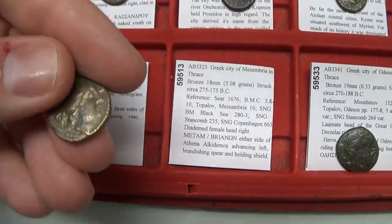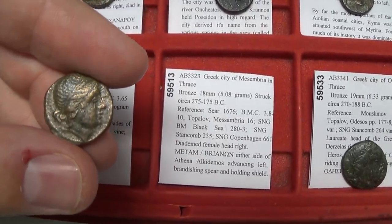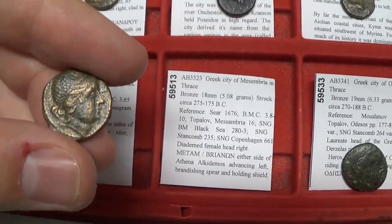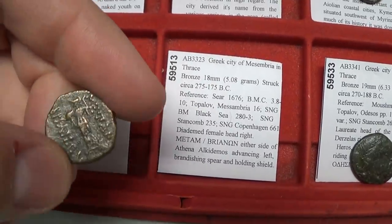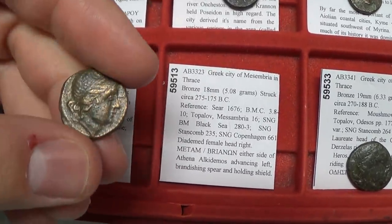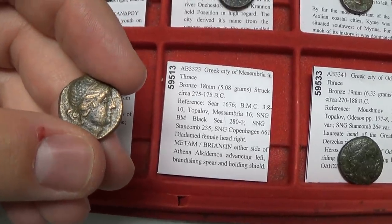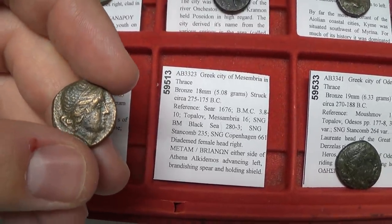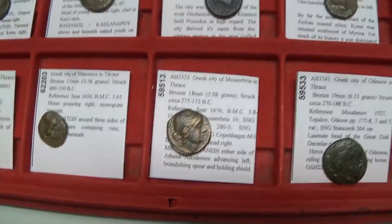Mesembria in Thrace — a very interesting town with a couple of different coin types. One features a female head and Athena hurling a spear. The other types feature the helmet and a wheel symbol on the back. Several types to collect from there.